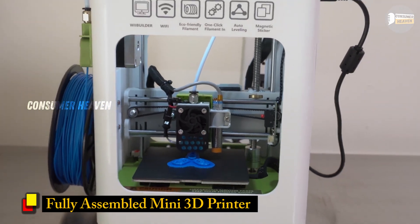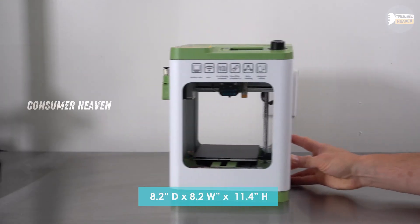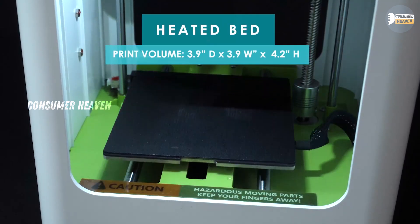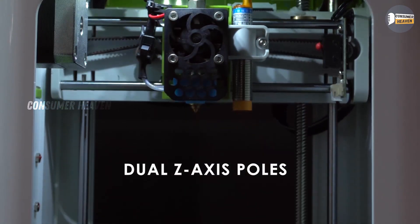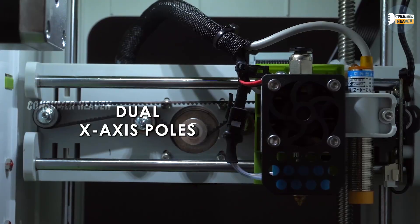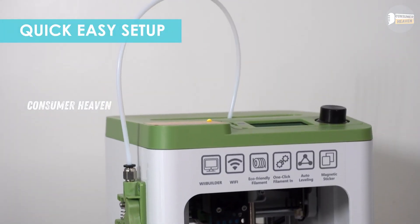Number 5: Fully Assembled Mini 3D Printer for Kids and Beginners. Starting the list is a compact option designed for kids and total beginners. This mini 3D printer comes fully assembled, which means no headache of setup. You literally unbox it, plug it in, and start printing. It features auto-leveling so you don't have to worry about calibration, and it even comes with 10 meters of PLA filament and an SD card so you can start creating right away.